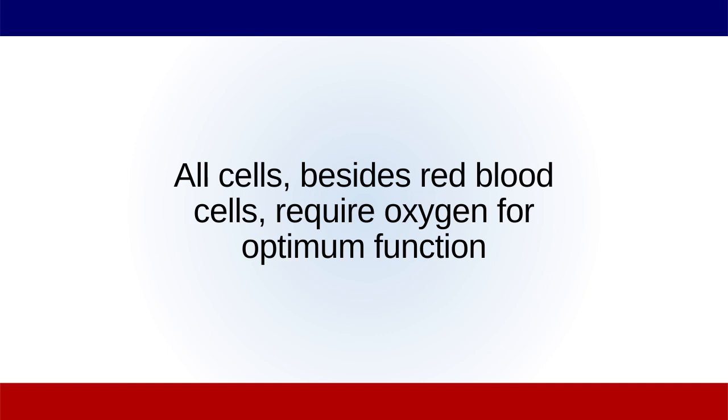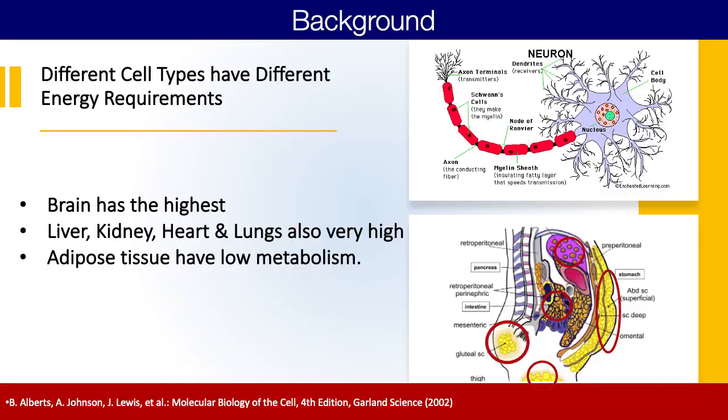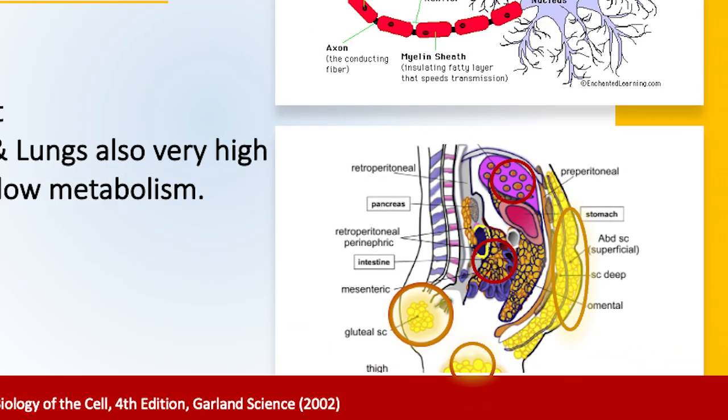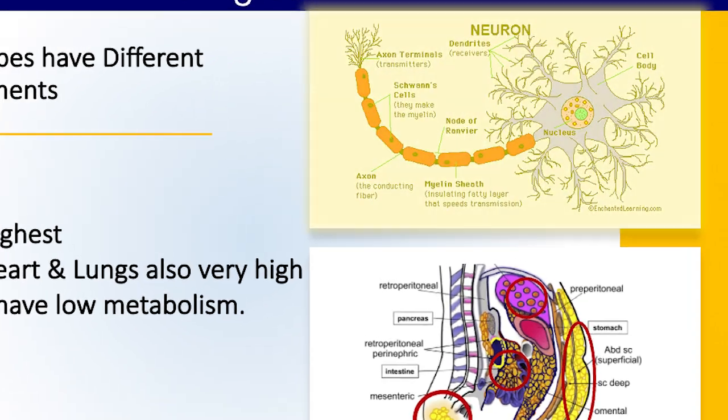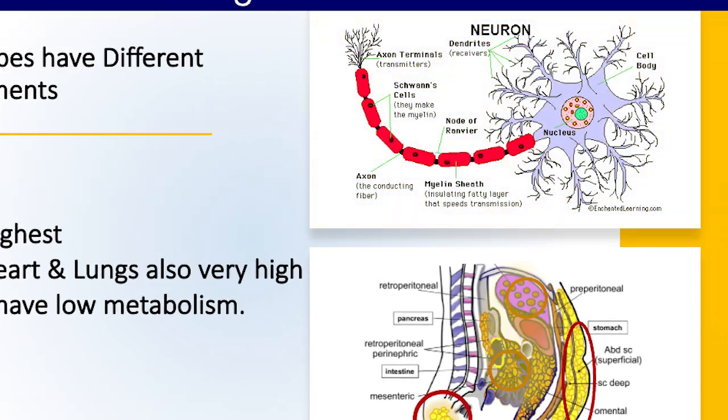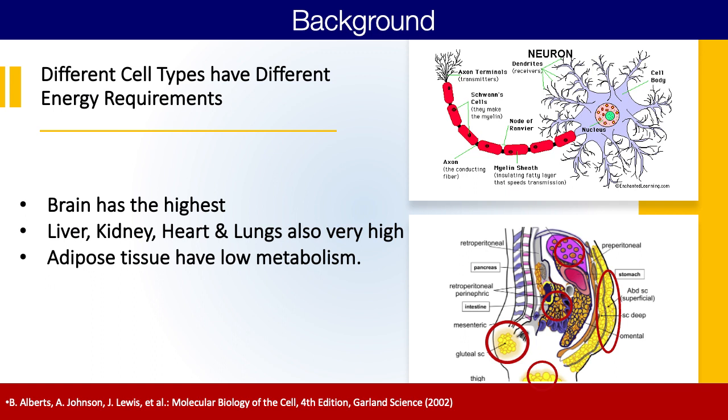Every cell in your body, except for red blood cells, requires oxygen for optimum function, and every different cell type that we have has a different requirement for energy. Certain cells like adipose tissue or fat cells don't require a whole lot of energy — ATP, cellular energy — in order to function properly. Whereas a brain cell, a kidney cell, or a liver cell needs a lot of energy in order to function properly.